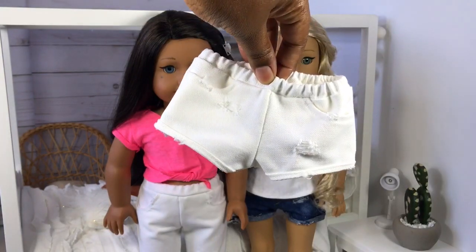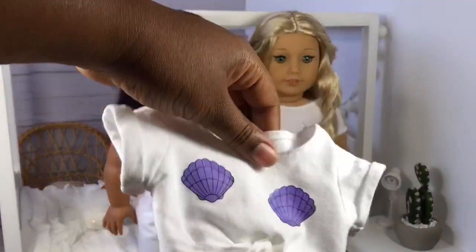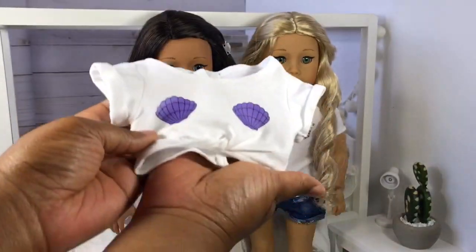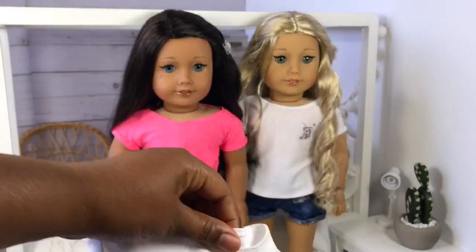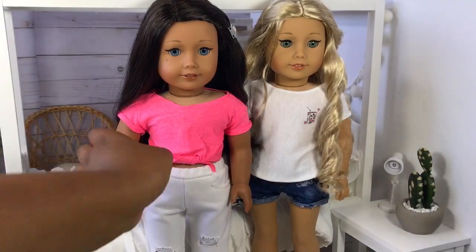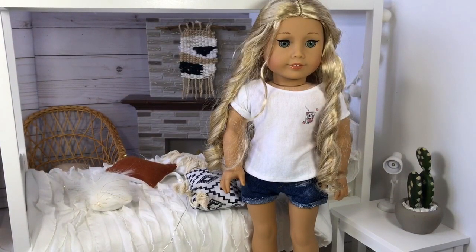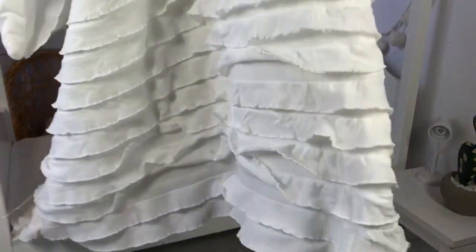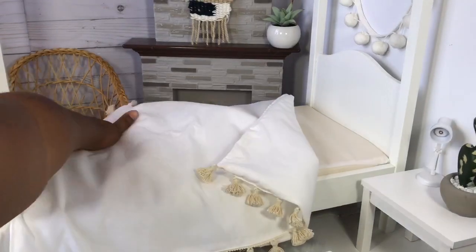These shorts are so perfect, and I think this mermaid seashell top is super trendy right now — I want to make a lot more of these. I have one more bedding set to show you. This comforter is so gorgeous — it has tassels on it, and I always like to fold my bedding back like that.